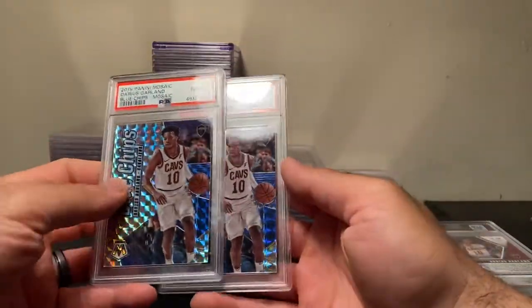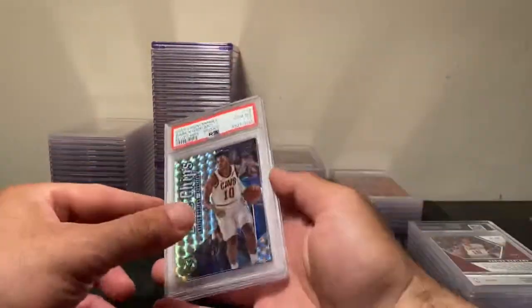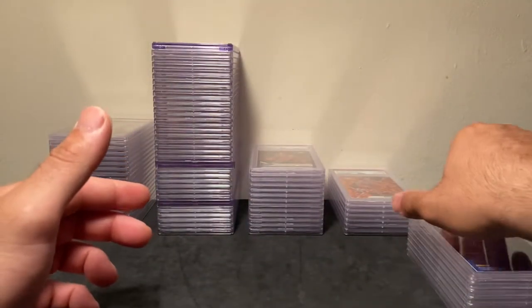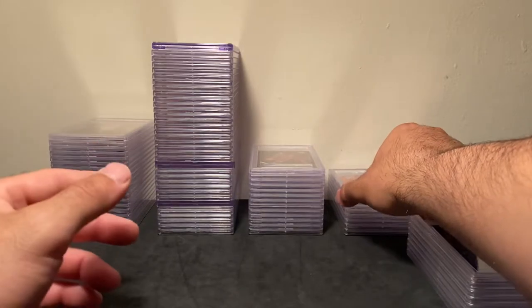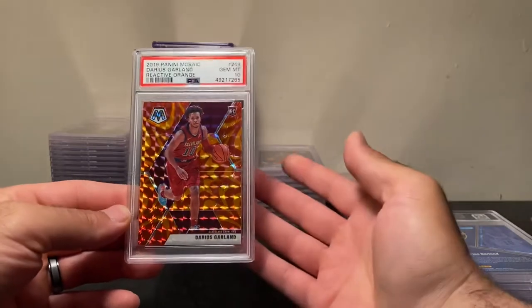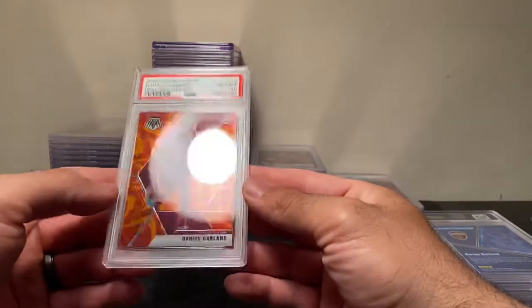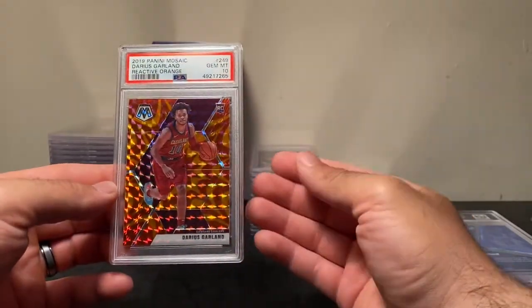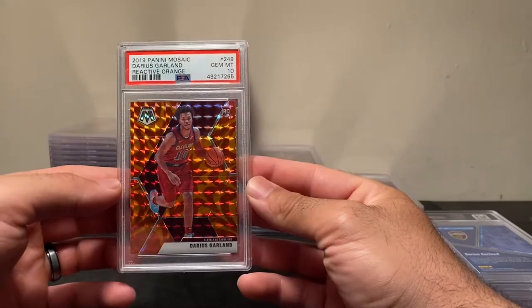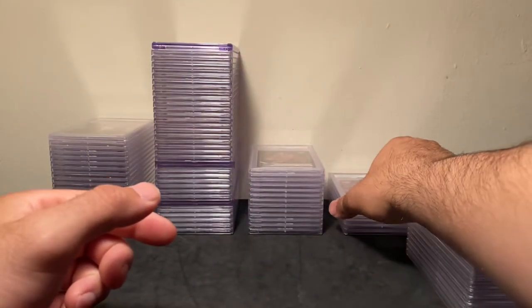These are really low end Mosaic inserts — nothing major — but two PSA 10s. Stuff like this is stuff I'll definitely move. Most of the numbered stuff I'll look to keep, and some rare short prints, but everything else like this orange reactive I'll probably move. I picked this up for two or three dollars back when grading was nine to twelve dollars, so I'm into it for maybe twelve dollars total.